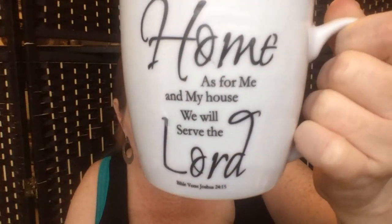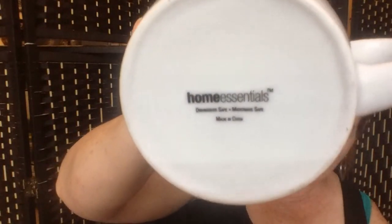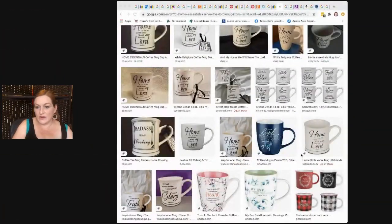Moving on to the next item — another mug. This one says 'As for me and my house, we will serve the Lord' with Bible verse Joshua 24:15. The brand is Home Essentials. The ones I found were more like a shaving mug style with an almost pedestal base — this one doesn't have that, but I don't think it matters too much.